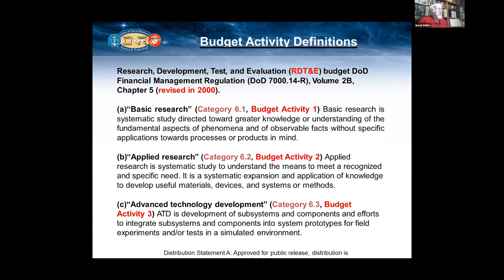Just a couple of definitions and budget activity. Unlike our Air Force and Army colleagues, we fund 6-1, 6-2, 6-3, and a little bit of 6-4 programs. Universities are usually funded through 6-1 and 6-2 programs. I do not know of any 6-3 programs where universities are directly funded. They may get funding from a contractor when they operate as a subcontractor. So this is the definitions that we operate under.